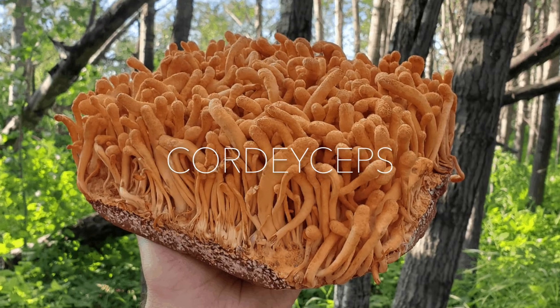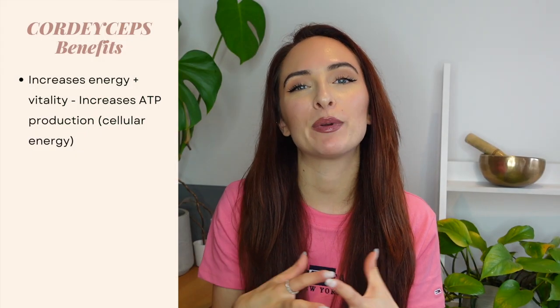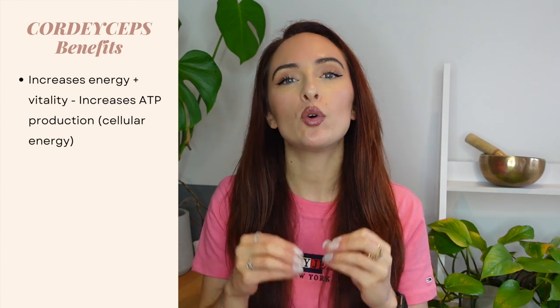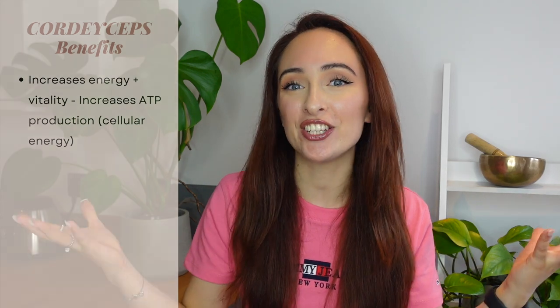So the first topic is energy. If you are into your fitness and you're looking for something to really give you that drive and boost, the mushroom you would want to look at is cordyceps. The reason cordyceps is so good for increasing energy and vitality is because it actually increases energy at a cellular level — specifically, cordyceps increases our ATP production, which is our cellular energy.